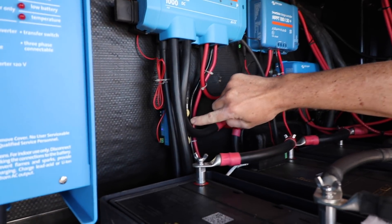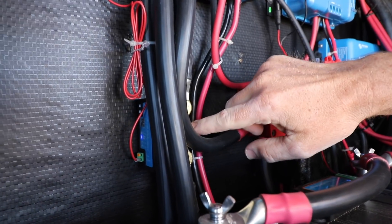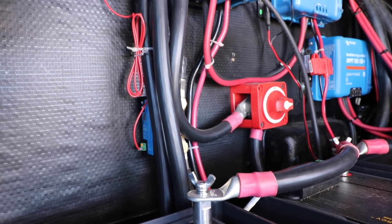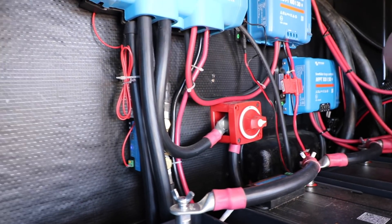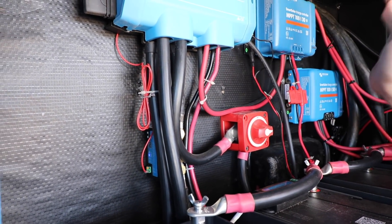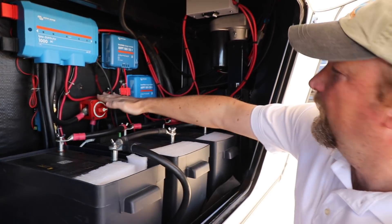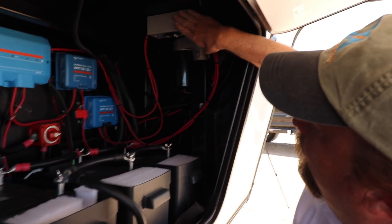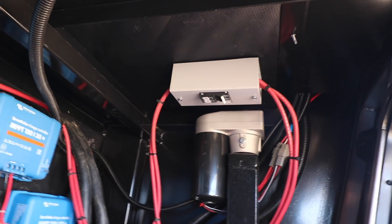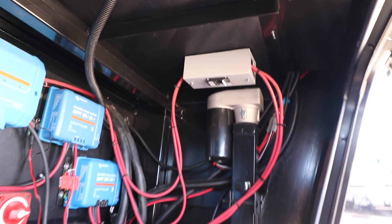This is how the system knows what the state of charge is of the batteries. In this case, he just has a smart shunt — there's no gauge to it, it's Bluetooth only. He uses his phone to connect to all of these devices in here. He can see the battery monitor, both charge controllers, and the inverter all on his phone. And then the main battery cut-off, and up at the top, a couple of breakers just for the solar panels coming from the roof, so we can cut them off for maintenance.